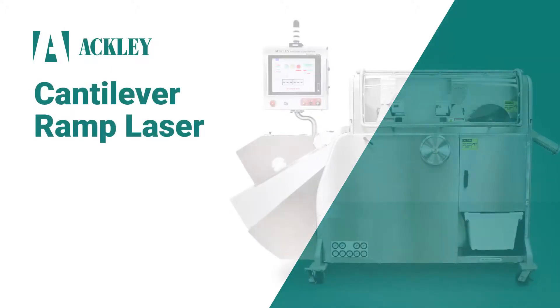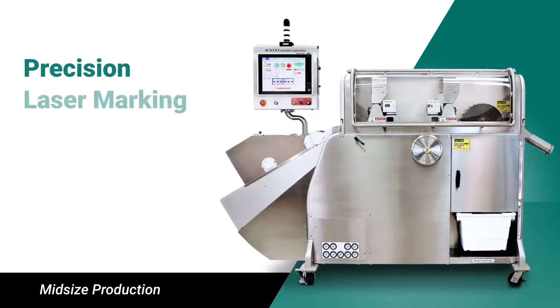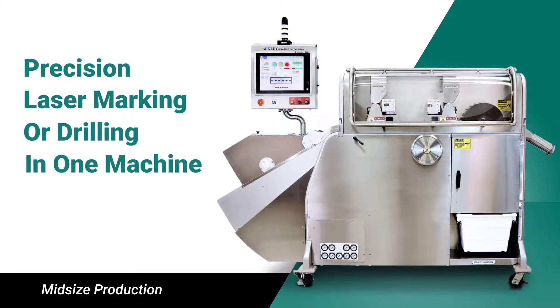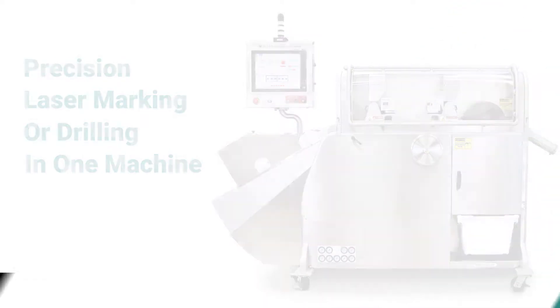The Cantilever Ramp Laser from Ackley is a high-speed precision laser marking and drilling system for pharmaceutical and confectionary products of all shapes and sizes, customized to your exact needs.